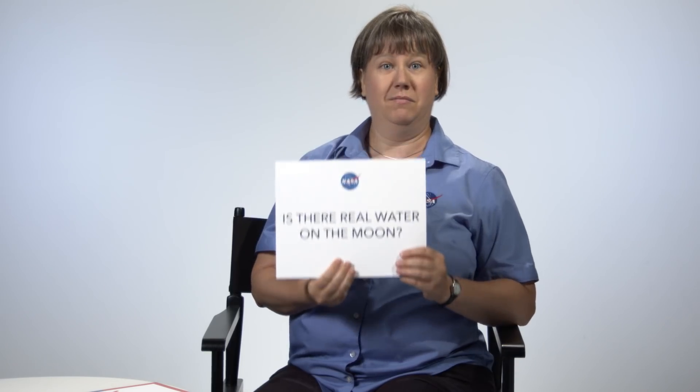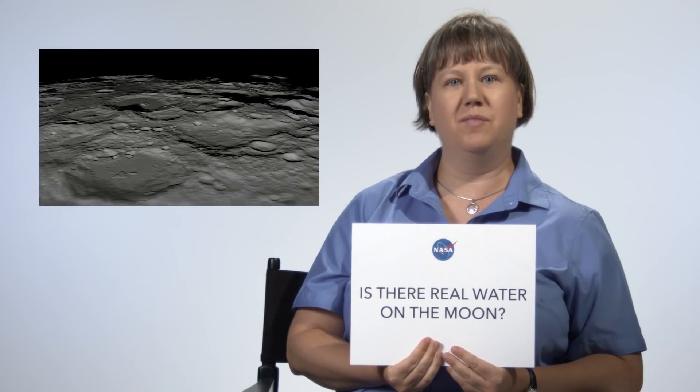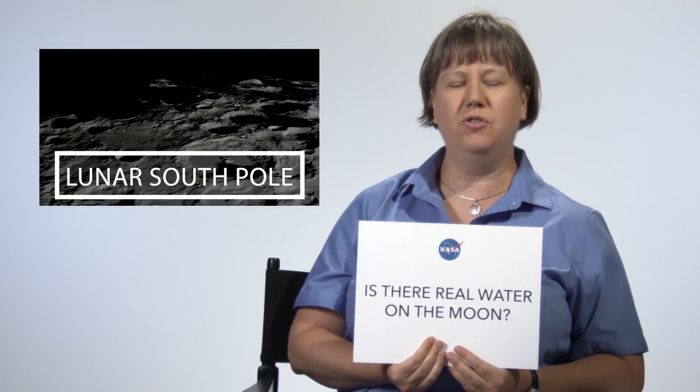Is there real water on the Moon? We do think there's water on the Moon. We think that there's water hidden in permanently shadowed craters at the poles of the Moon, where sunlight actually can't reach down in there, so it's super, super cold, and once water gets there, it can't escape again. That's one of the reasons why Artemis is headed first to the south pole of the Moon, so that we can investigate and find out just how much water is there.